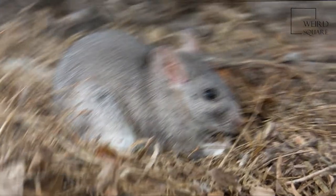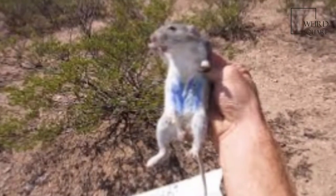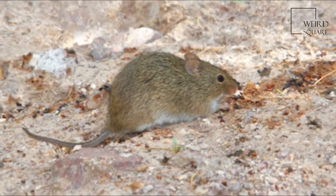These rodents are sexually dimorphic, with the average male about 50% larger than the average female. Adult length is 11 to 18 inches, or 28 to 46 cm, half of which is tail.